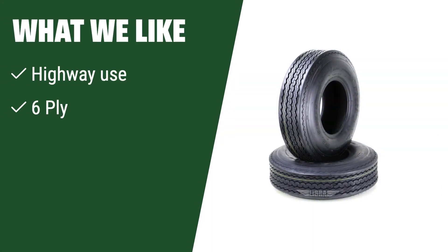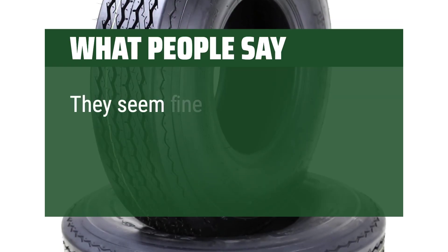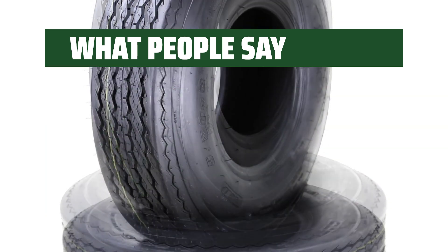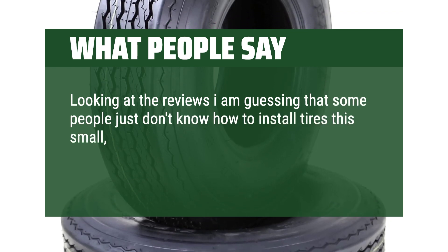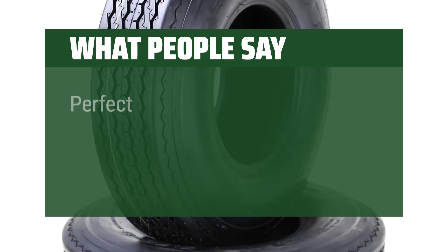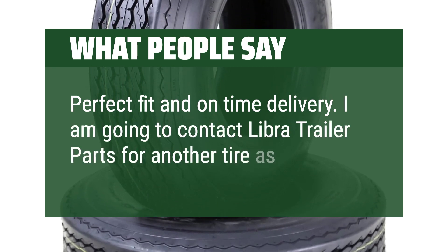What we like: if you like to travel on highways with your boat or motorcycle trailer, these tires are perfect with a speed rating of 81 mph. The 6-ply construction and load range C ensure durability and safety. What people say: They seem fine and are as advertised — the true test will be how well they last. Some people just don't know how to install tires this small; these little tires can be a real pain, especially at higher ply ratings. Perfect fit and on-time delivery. I am going to contact Libra Trailer Parts for another tire as a spare.